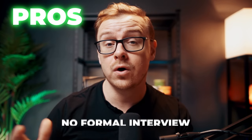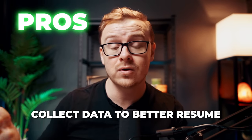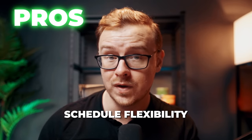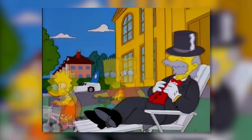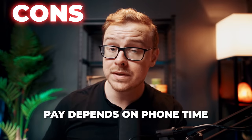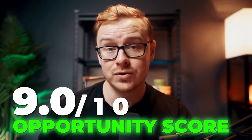The pros here are there's no formal interviews required, you get an opportunity to start collecting data which you could use on your resume, and you have a flexible schedule allowing you to choose when you make your survey calls. Some cons are you do have to cold call people, so you're going to have to be very good at dealing with rejection. It also requires strong communication and persuasion skills, and compensation may vary based on the number and length of calls. Overall, I'm going to give this one a 9 out of 10 opportunity score.